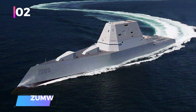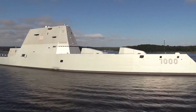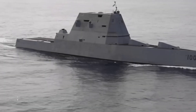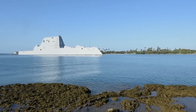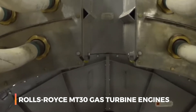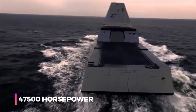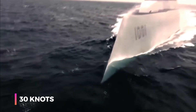Number two: the Zumwalt. The Zumwalt-class destroyer is a trio of ships designed for U.S. Navy operations that demand stealth and firepower. Weighing in at 15,900 tons, it features a distinctive hull that reduces radar detection. Powered by two Rolls-Royce MT-30 gas turbine engines generating 47,500 horsepower each, the ship can achieve speeds up to 30 knots.